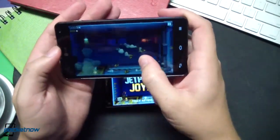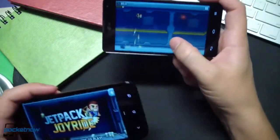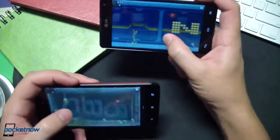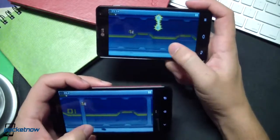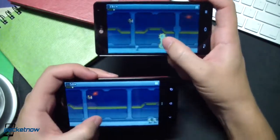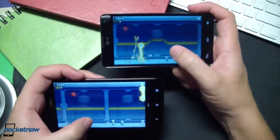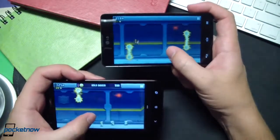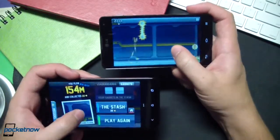We'll demonstrate that the Optimus G is, in fact, a capable device. Volume on the DNA a little bit higher. The display also a little bit brighter in this specific test, but that's not what we're here for — we're just checking performance. And I died. You want to be careful about dying — you don't want to do that in-game.